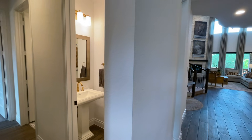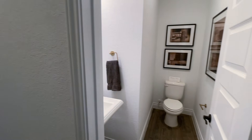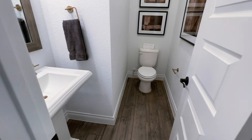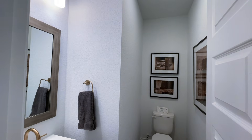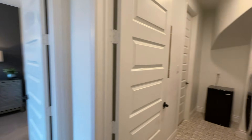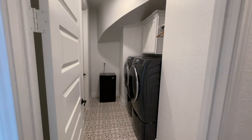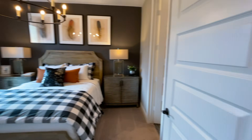They have two bedrooms here, so this is the mother-in-law, father-in-law suite — a bedroom downstairs. When you've got family coming over, the comadres, the abuelo, abuela, they've got a place to stay. And there's the washer and dryer right here.